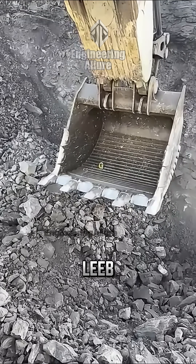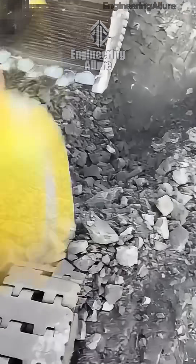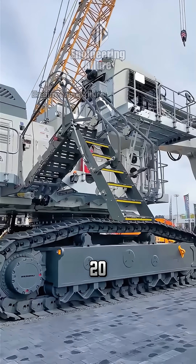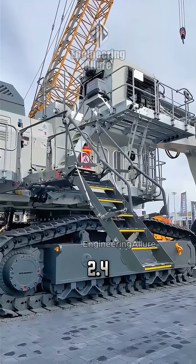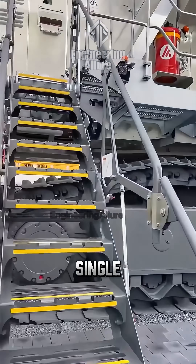Look at the colossal capacity of the Liebherr 9800's bucket: 47 cubic meters. That's the equivalent volume of a 20 square meter studio with a 2.4 meter ceiling — an entire room lifted in a single scoop.